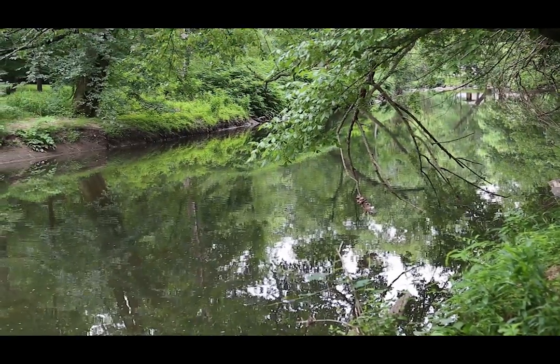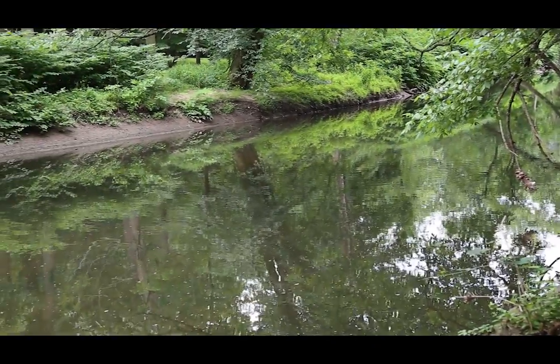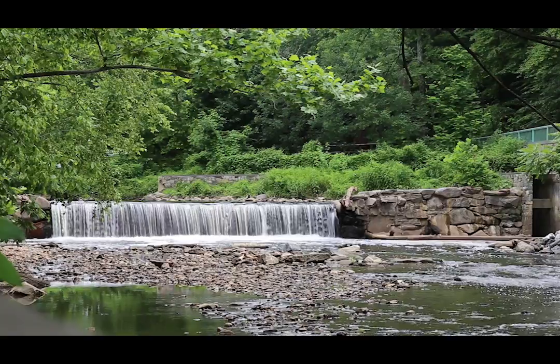Luckily, everything changed when in 2006 Rock Creek Park reopened 21 miles of the creek to the fish whose ancestors were born here. But the waterfall at Pierce Mill still blocks the creek.